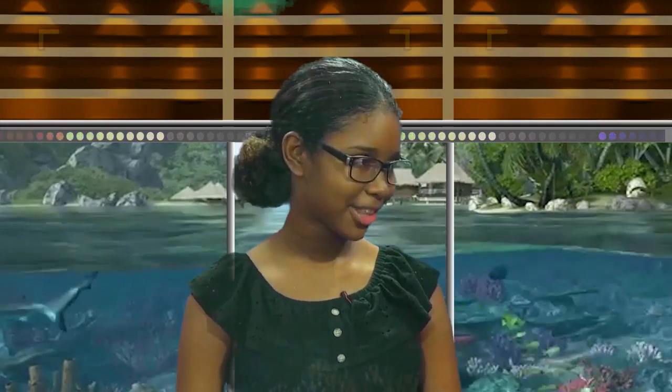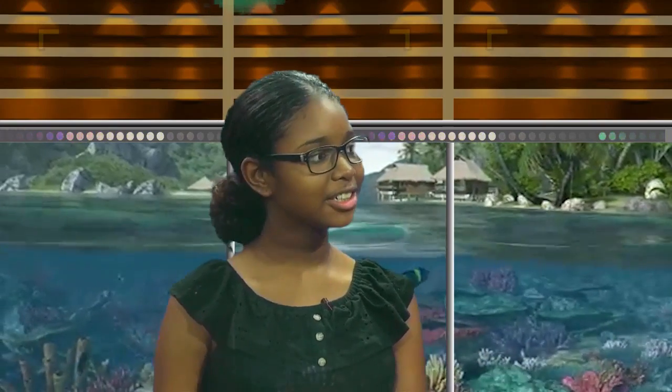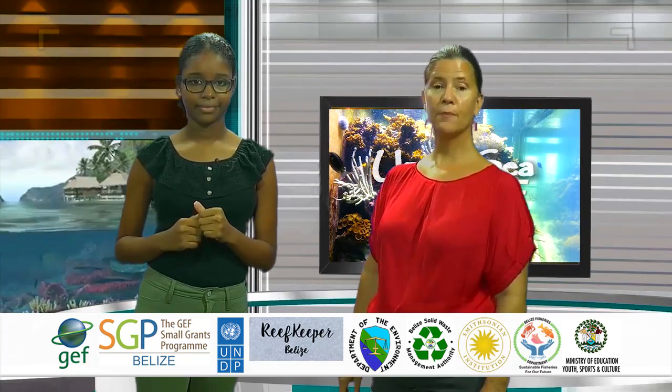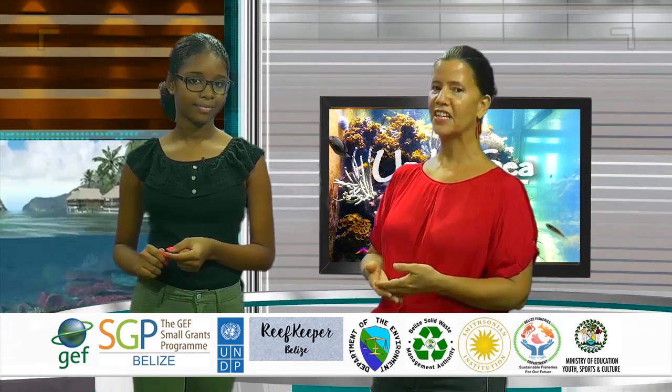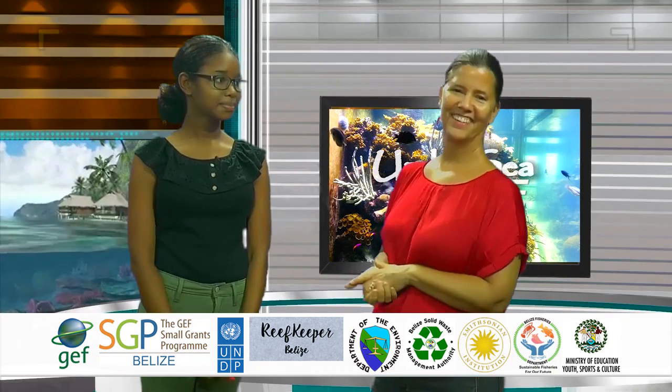Hey, isn't the ocean amazing? It is — I learned so many new things. I learned that coral reefs are actually living creatures and how they protect us. I also learned about the mysterious mangroves that work as a home for many creatures and also create islands. I also learned that seagrass provides food for many different types of animals and keeps the reef clean. Tune in for episode two when we will be talking about how we as humans connect with and affect our ocean. Thank you for watching!